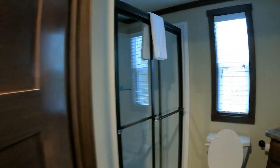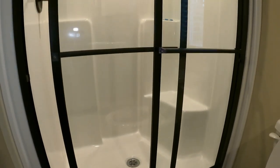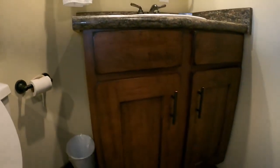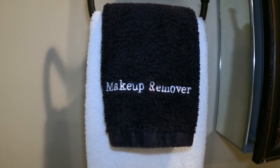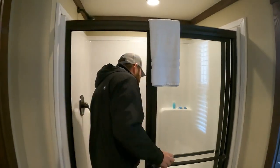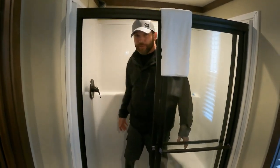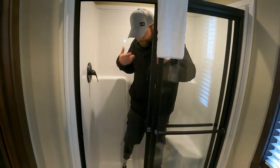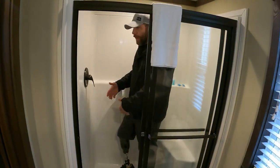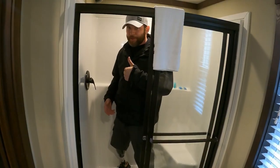Unlike the yurt, this tiny home has a bathroom, and it's a pretty decent size. The shower is a good size — I'm 5'10" and have plenty of room. Thumbs up on that one.